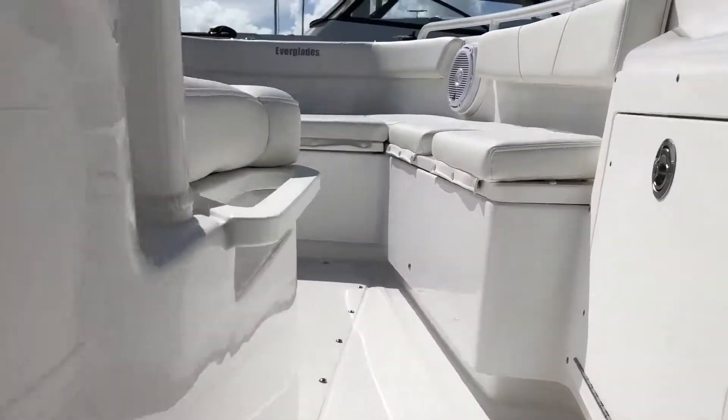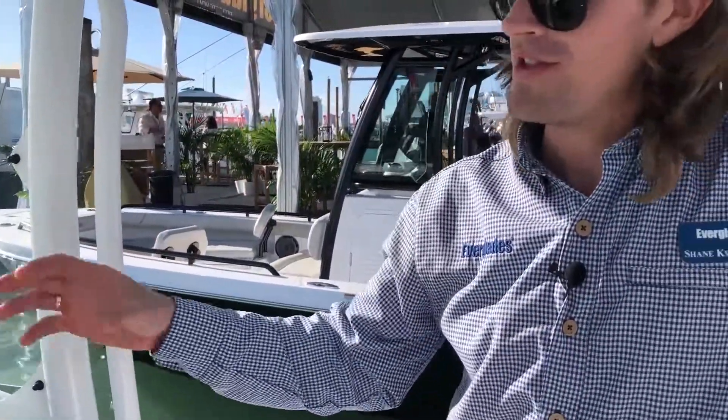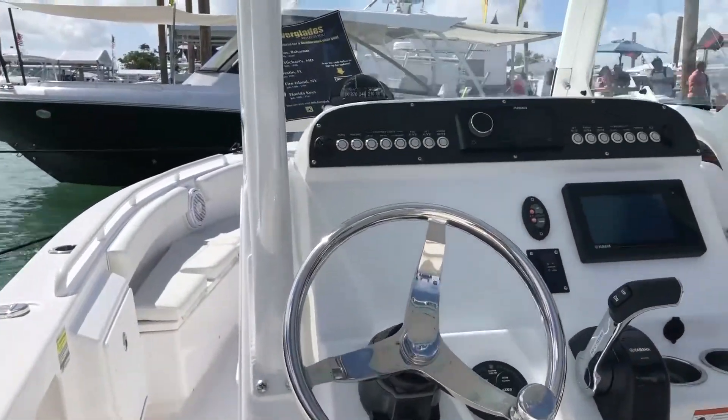We've introduced a new dash configuration on the 243. We've actually brought the stereo head unit from the radio box up top down to the dash, so it's right at your fingertips.